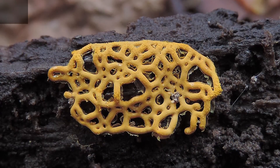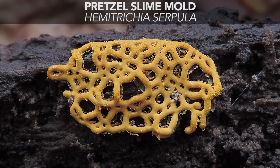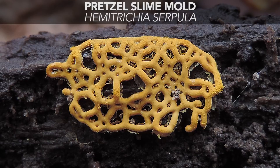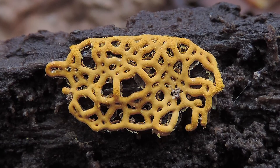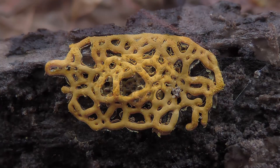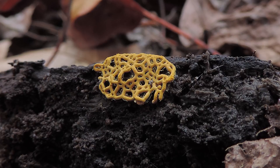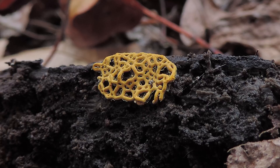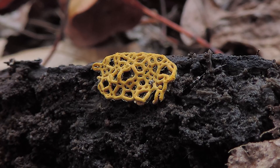This beautiful slime mold right here is one of the most beautiful in the entire world. This one is Hemitrichia serpula, the pretzel slime mold, because of the way that it looks. For a very long time, slime molds were placed in the fungal kingdom because of the way that they look, because of where they grow — damp places on wood and mulch and soil.